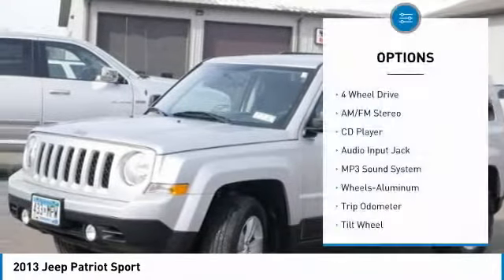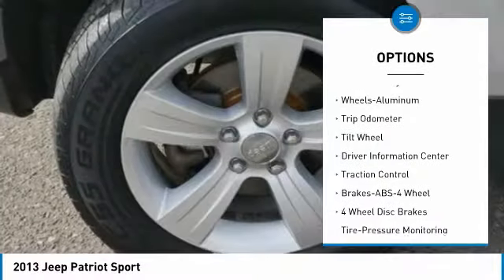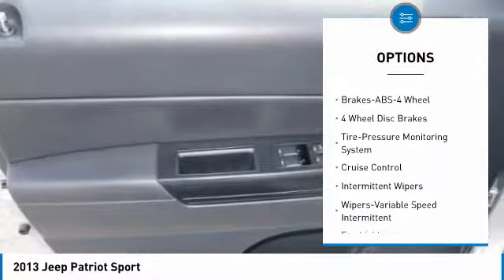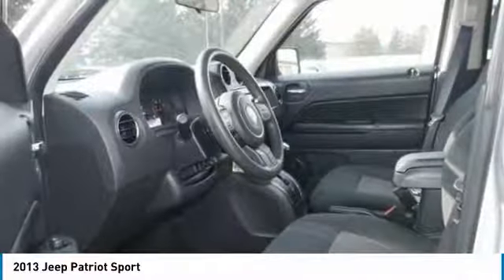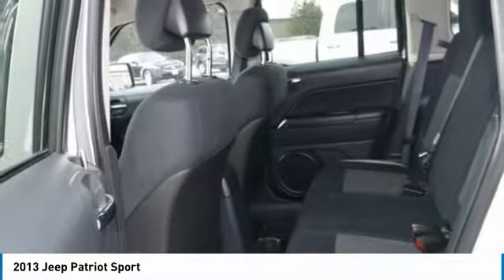Here are some of this vehicle's great options: anti-lock braking system, traction control, four-wheel drive, air conditioning, power steering, cruise control, aluminum wheels, AM/FM stereo radio, rear defrost, and trip odometer. If you like it online, you'll love it in your driveway — take it for a spin today.